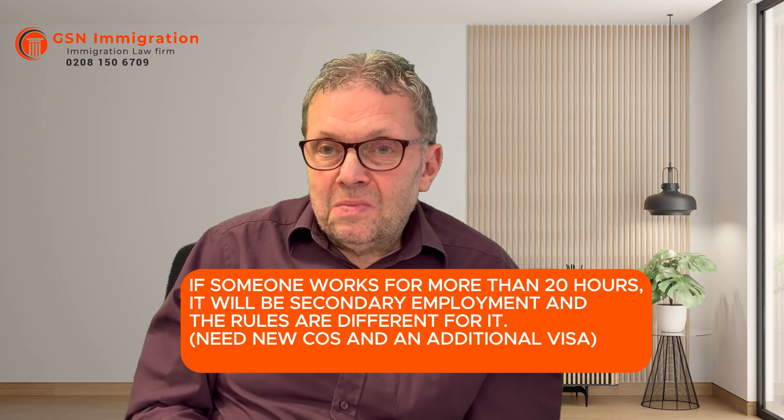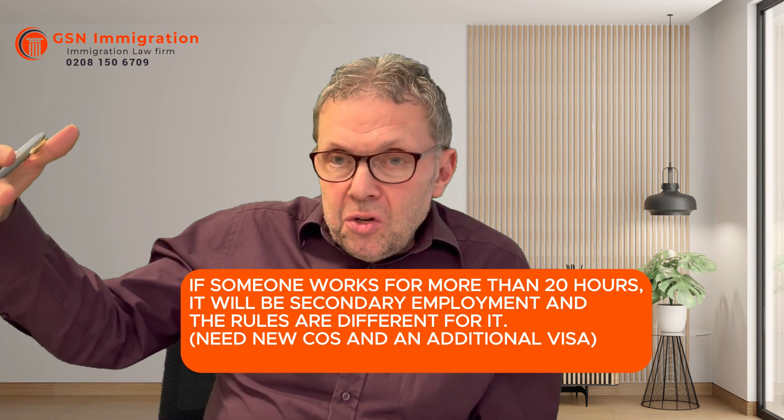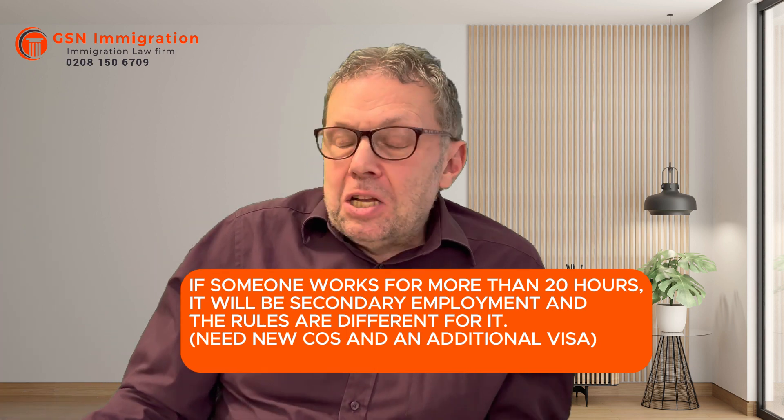What if somebody wants to do more than 20 hours a week as supplementary employment? It would no longer be supplementary employment — it would become secondary employment. You would need to amend your visa conditions. As soon as you go over 20 hours, you get into a different set of rules. One person could potentially be sponsored by two different employers. Be aware: there are tax records and the Home Office can find out what's going on. As soon as you go over 20 hours, you're in the secondary employment category, and the rules are a lot stricter with a lot more onus.